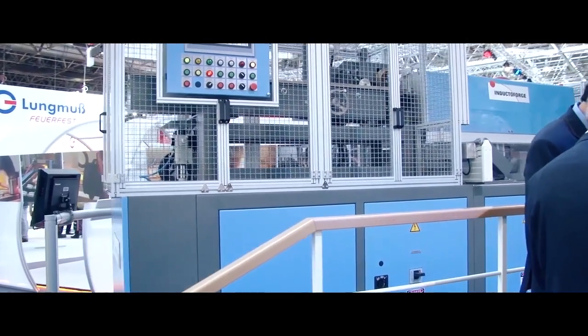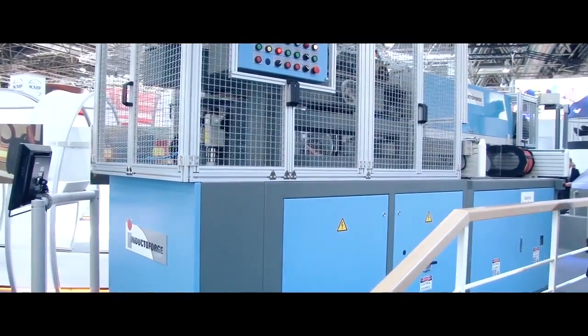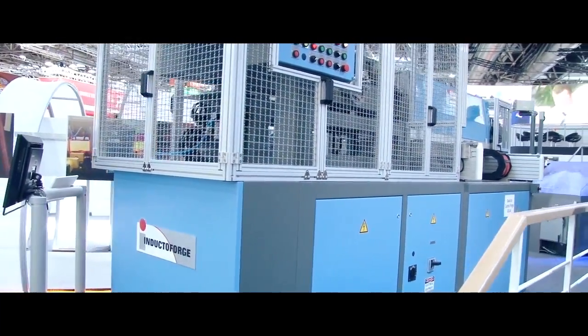This is the Inducto Forge system that we supply to forging companies around the world. Inductor Therm has 15 of our 40 companies that manufacture induction heating systems for forging. This is the Inducto Forge module — it's a dual frequency unit: one kilohertz and three kilohertz.